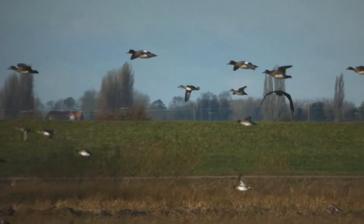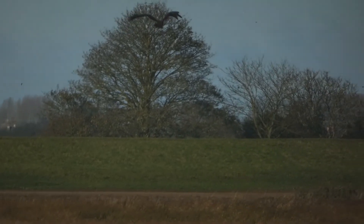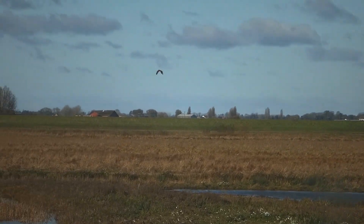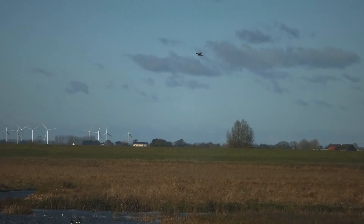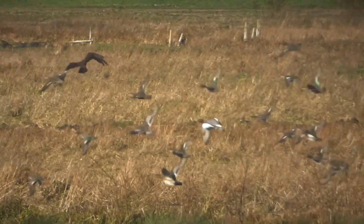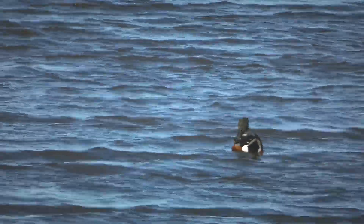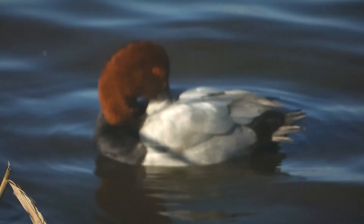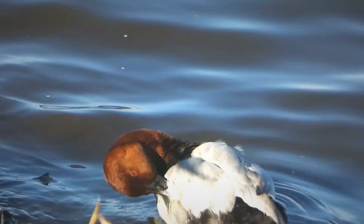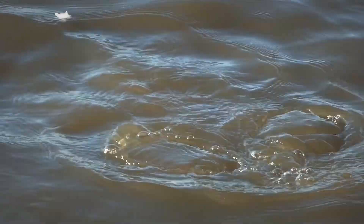I mentioned earlier there was a Marsh Harrier about — and there she is. It's a female. The young birds look very similar to females, except where the female has a cream cap the youngsters have a much more orangey cap. This is a female as she quarters over the washes there. She's sending the Wigeon up — and that's a better view of her — along with Shoveler.